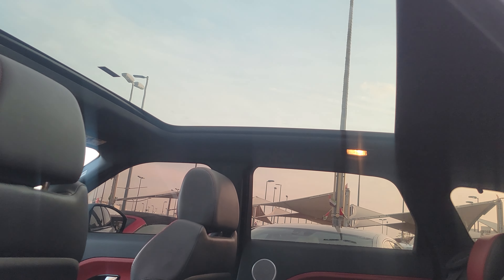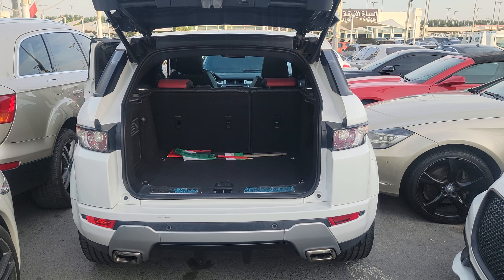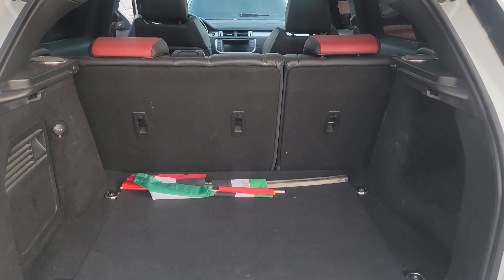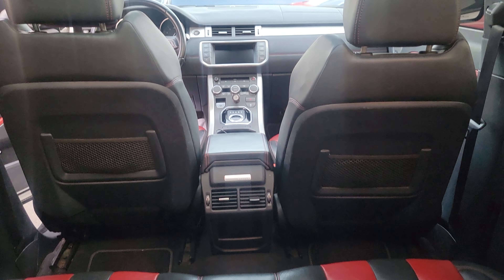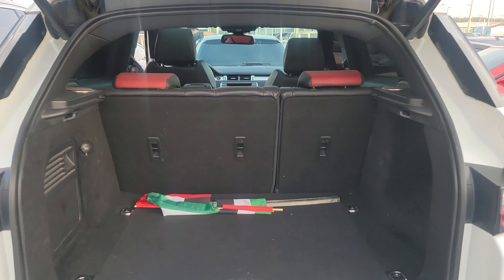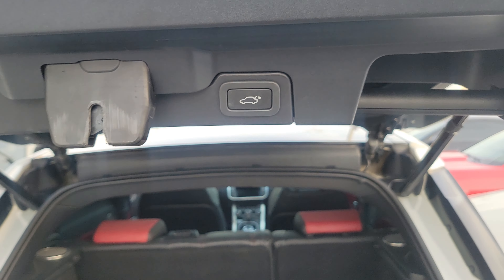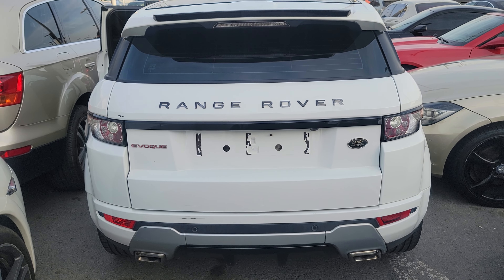Full glass roof. I just open the panoramic roof. Good. I am very happy.